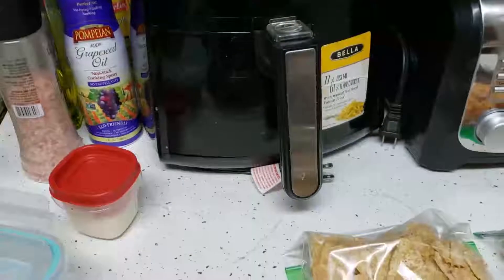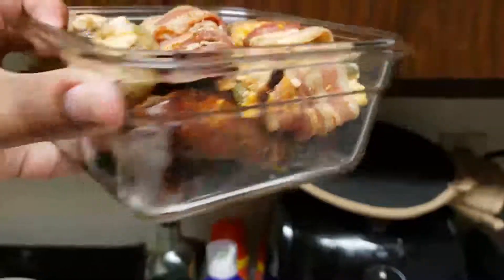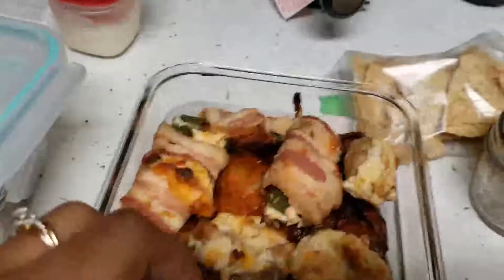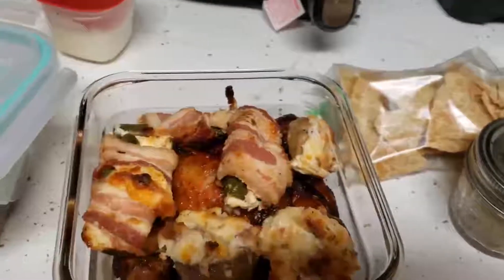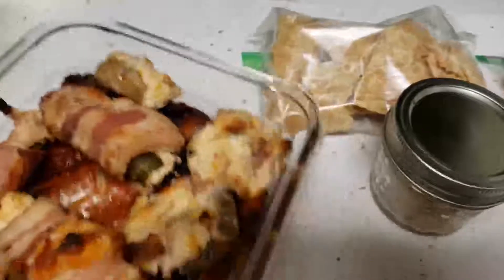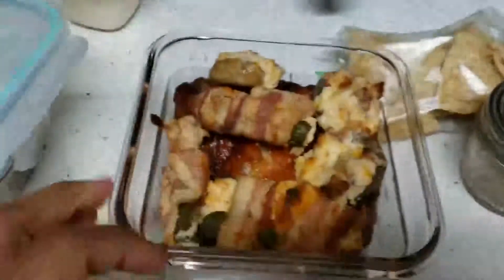For lunch today I made some jerk oven-grilled wings. She likes them very crispy, almost burnt, so I cooked them in the oven for about an hour. The wings are only about one carb for the seasoning, and there are six wings total.